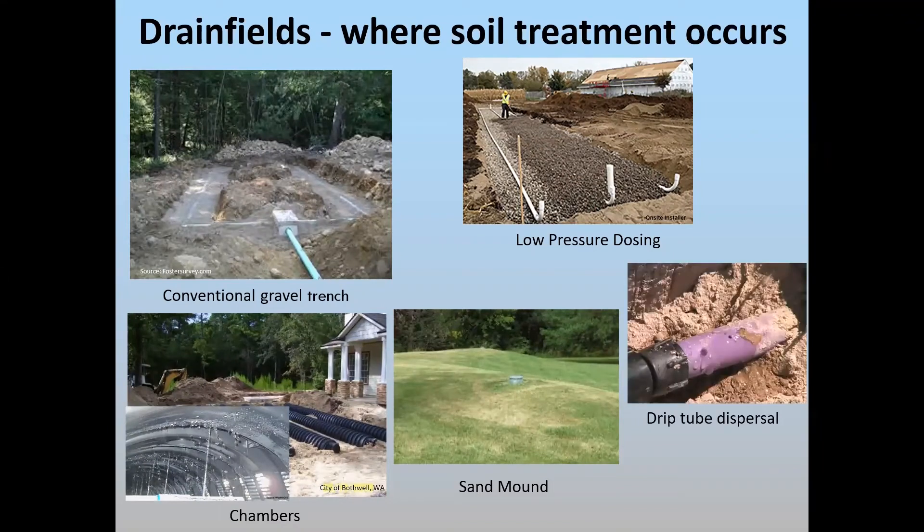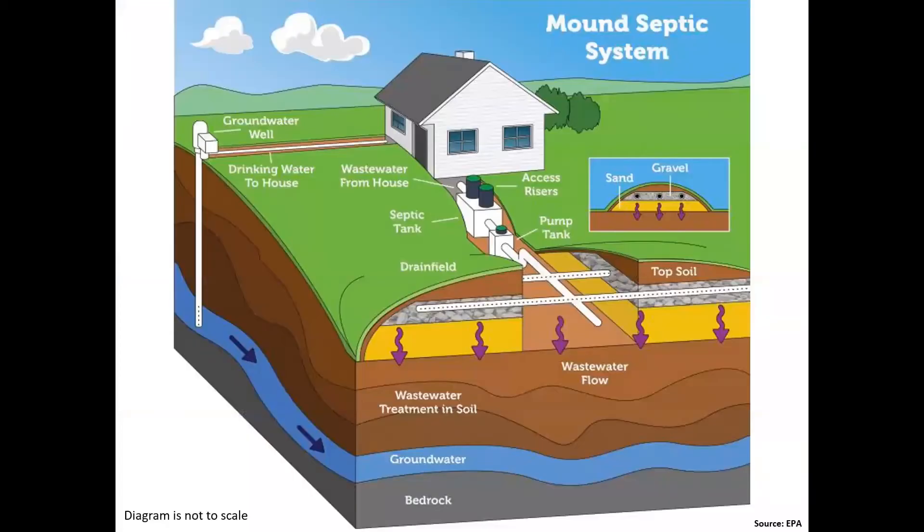Here's a mound system. You have your home, then typically an advanced treatment unit, and then a pump tank. You need a pump tank because you're pumping up due to the elevation of the sand mound. The mound has specialized sand, gravel, and perforated pipe, and that allows the required separation from the bottom of the drain field to a limiting factor such as the water table, so you're still getting purification within the soil.